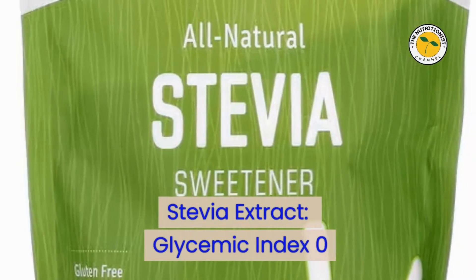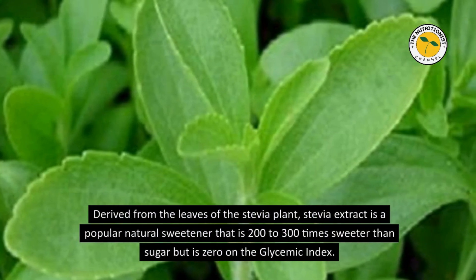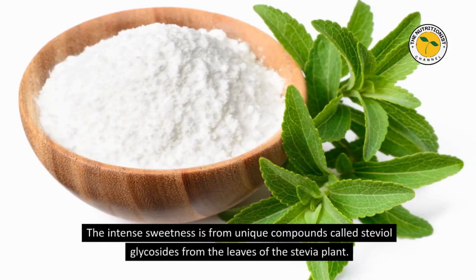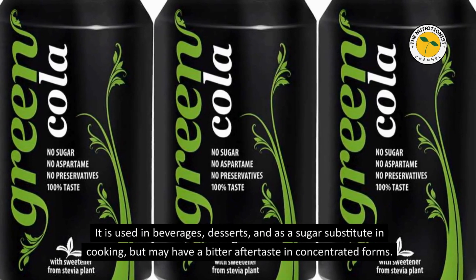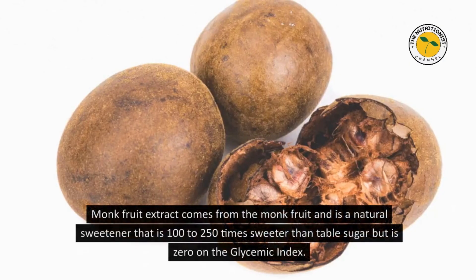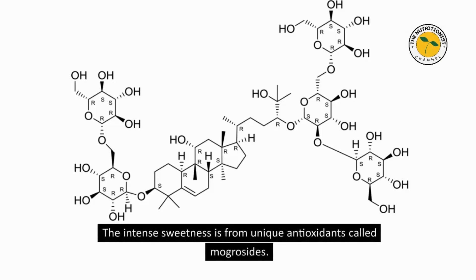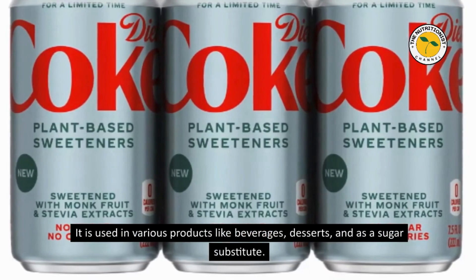Stevia Extract — Glycemic Index 0. Derived from the leaves of the stevia plant, stevia extract is a popular natural sweetener that is 200–300 times sweeter than sugar but registers zero on the glycemic index. Its intense sweetness comes from unique compounds called steviol glycosides. It is used in beverages, desserts, and as a sugar substitute in cooking, but may have a bitter aftertaste in concentrated forms. Monk Fruit Extract — Glycemic Index 0. Monk Fruit Extract comes from the monk fruit and is 100–250 times sweeter than table sugar, yet also zero on the glycemic index. Its intense sweetness is from unique antioxidants called mogrosides, and it is used in beverages, desserts, and as a sugar substitute.